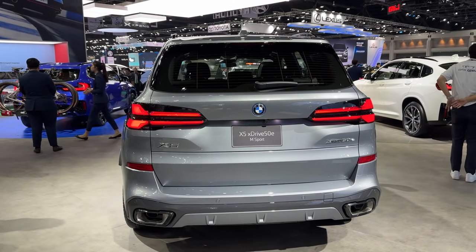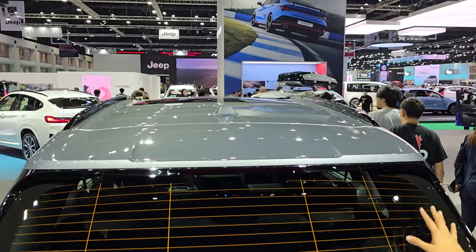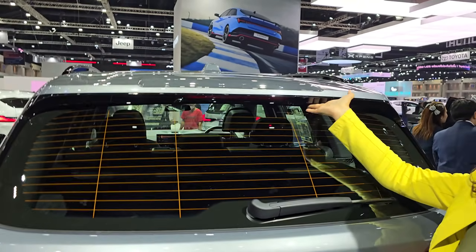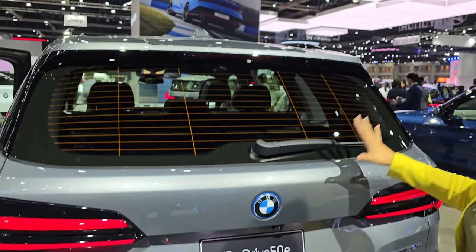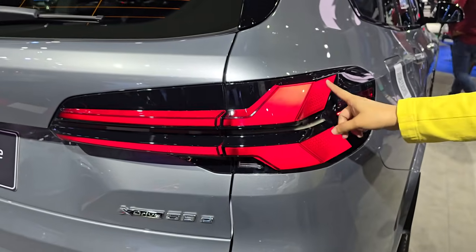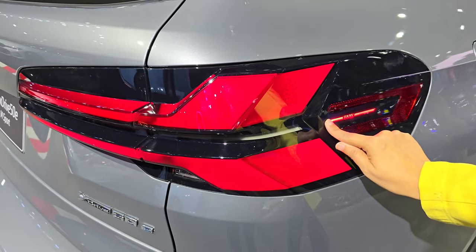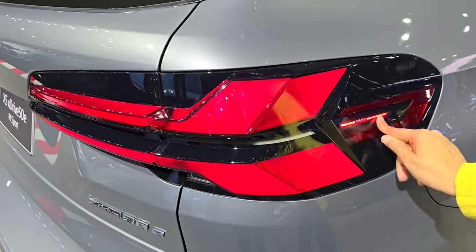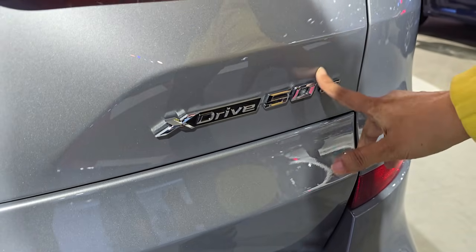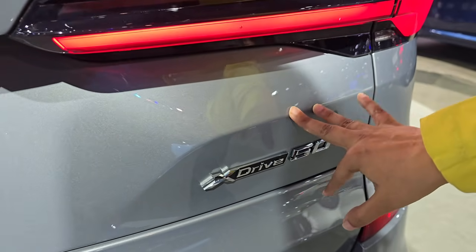Let's talk about the rear profile. Here we have an antenna, roof rails, and a dual shade finish — body color and black piano finish. You have a defogger, a wiper, and LED tail lamps that are very broad and huge. This design element makes the car look very smart. You have BMW badging here, and it also shows the plug-in hybrid and 4x4 capabilities.